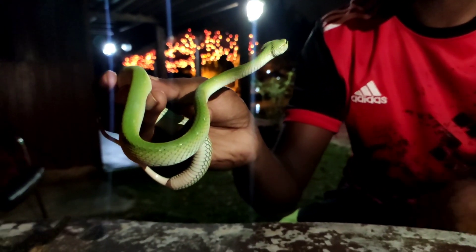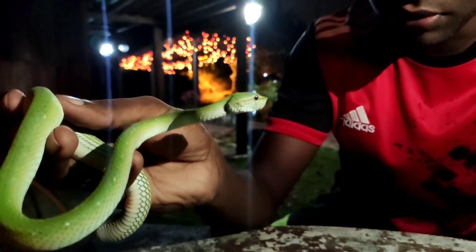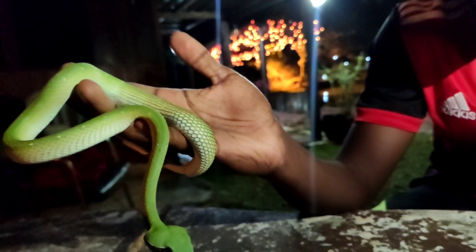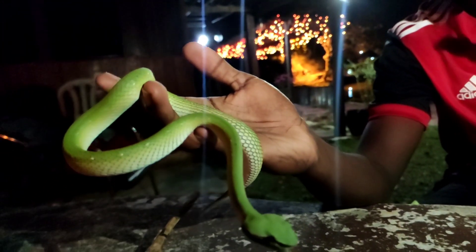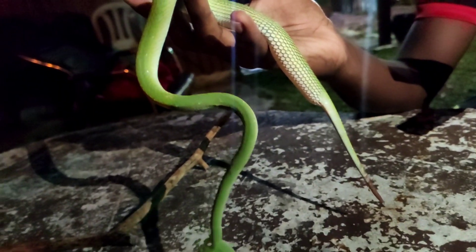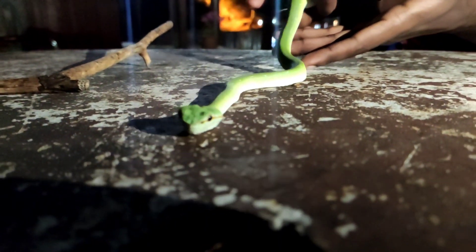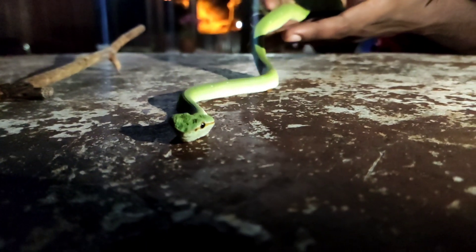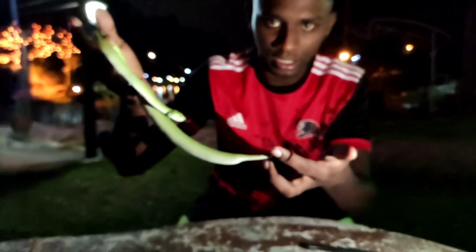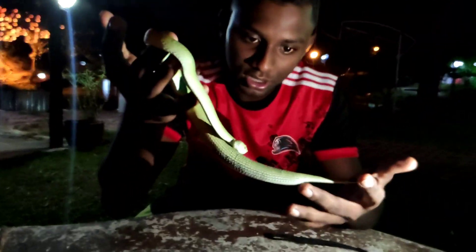That heat-sensing pit is just a very unique feature for this snake. This snake is so fat right now. Another cool fact about pit vipers: they take almost one month to defecate. When they eat two or three house geckos, they don't poop immediately — digestion takes quite a long time, and then they shed at around the same time.